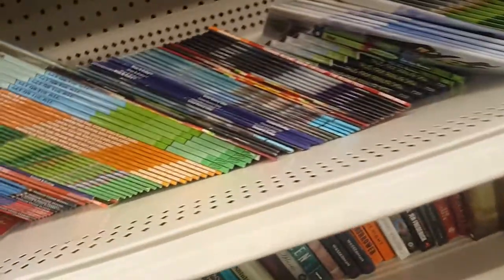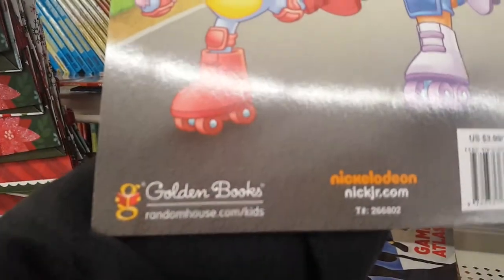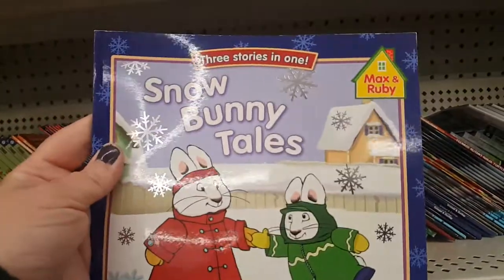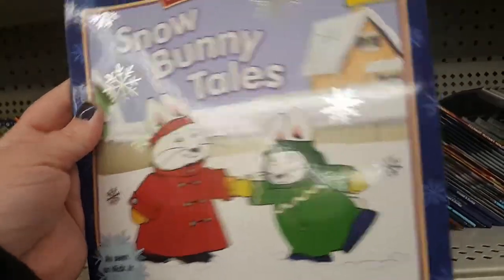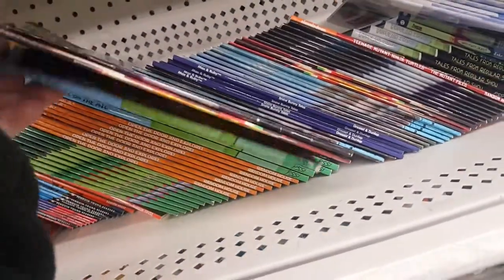They have so many nice books out right now. They also have a Stora stickers book, also by Golden Books. I used to love Max and Ruby — my little ones used to like it too. 'Max and Ruby Snow Bunny Tails' is $4.99. Here's another cute one — Peter Cottontail, also $4.99.